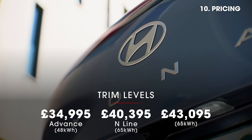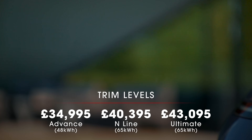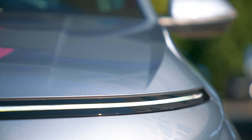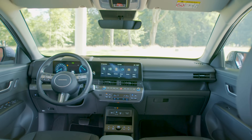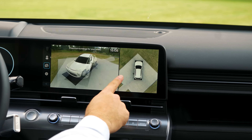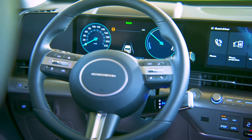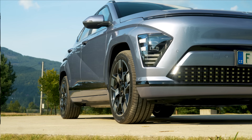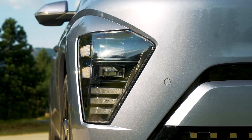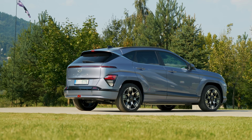There are three trim levels available with the Kona Electric, with prices starting from just under £35,000 for the standard range and just under £40,000 for the long range. That's more than an equivalent MG ZS, but right in the ballpark of rivals such as the Kia Niro EV, Smart #1, and BYD Atto 3. Even the cheapest Advanced trim comes with plenty of kit as standard: 17-inch alloy wheels, dual-zone climate control, front and rear parking sensors, a rear-view camera, keyless entry, and a heat pump — something you'd pay £900 extra for on a Niro EV. The all-new Kona Electric might not move the game on massively from its predecessor, but all those small changes add up to one very well-rounded electric SUV, and we reckon it will give rivals a real run for their money in our group tests later this year.